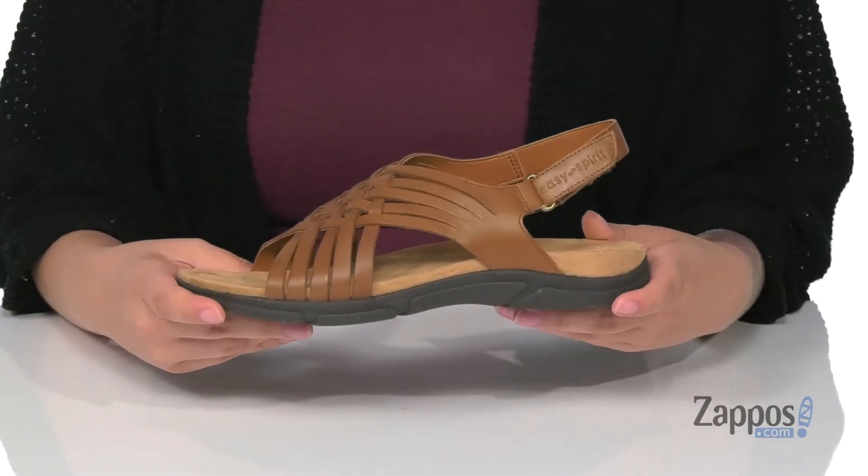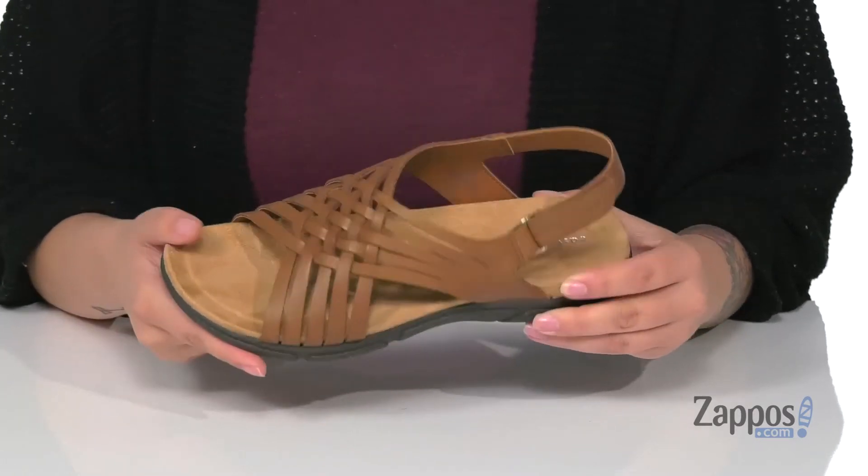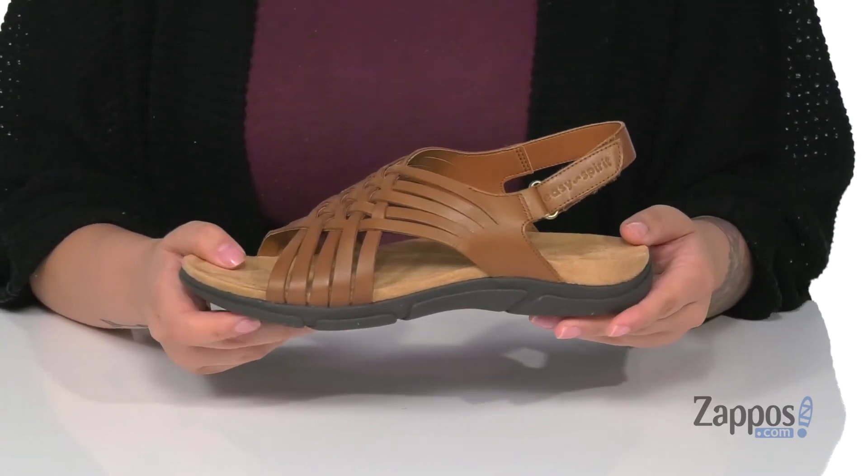The footbed is lightly padded for comfort, and they have a really cool woven design on the top. That midsole is going to give you a small boost in height.